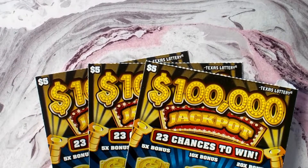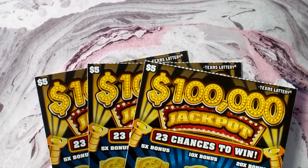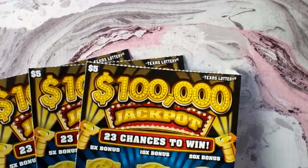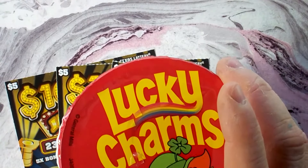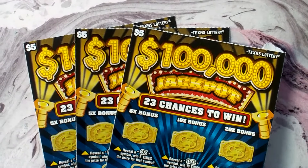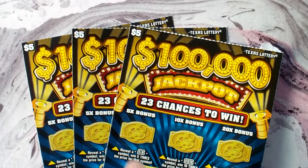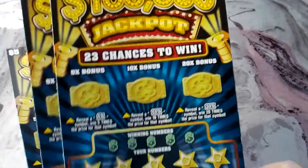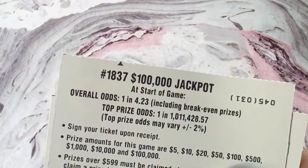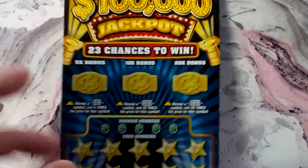Hey guys, it's Richie here. Going to scratch some more tickets for you. We've got three of the hundred thousand dollar jackpot tickets, the new tickets from Texas Lottery, and we are ready to go. I have got my lucky charm cereal here, feeling pretty lucky, thinking we got something big going on here. Got tickets number 43, 44, and 45. Odds on these tickets are one in 4.23, feeling pretty lucky this morning.